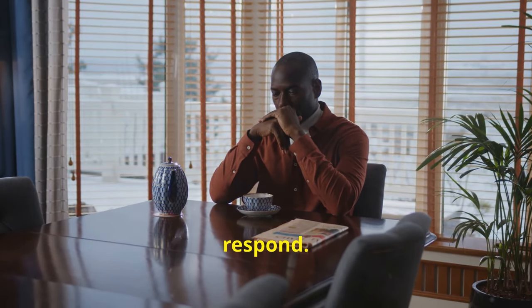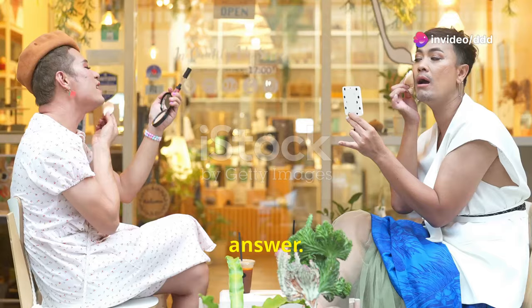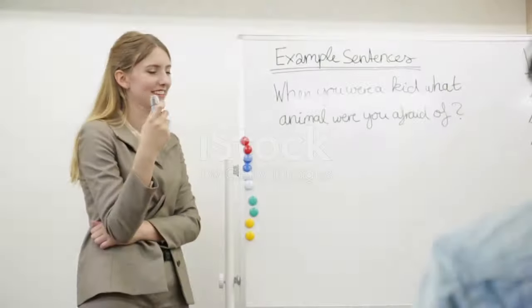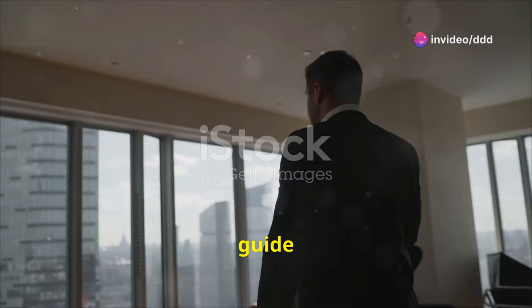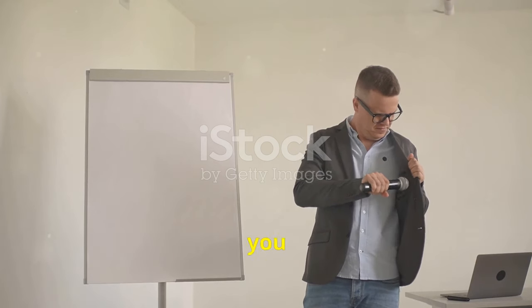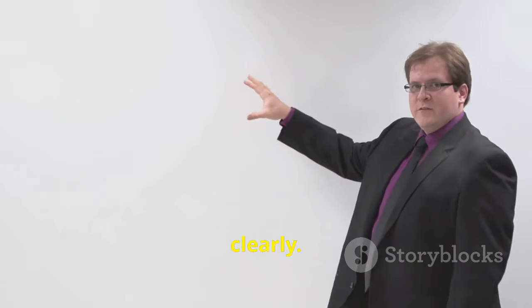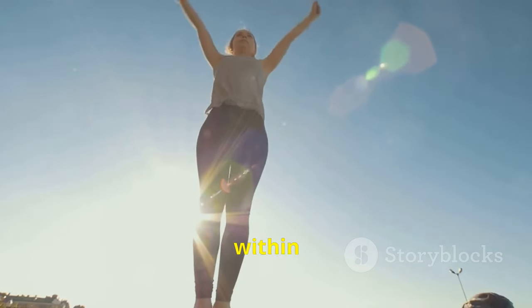Take a moment to think before you respond. This shows that you are considering the question carefully and are not rushing to give an answer. Remember, the goal is to engage in a meaningful discussion that showcases your ability to think deeply and articulate your thoughts clearly. We've reached the conclusion of our guide — speak with confidence and achieve your dreams. With practice and these tips, you can succeed. Remember to relax, be yourself and speak clearly. This is your opportunity to showcase your English skills and ace that test. Your dreams are truly within reach.